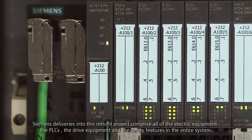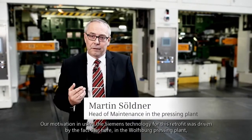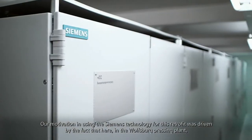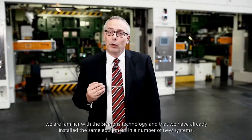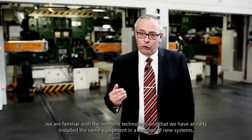Siemens liefert im Rahmen des Retrofits die komplette elektrische Ausrüstung, das heißt die Steuerungstechnik, die Antriebstechnik und die Sicherheitstechnik der Anlage. Die Motivation bei diesem Umbau, die Siemens-Technologie einzusetzen, war, dass uns die Siemens-Technologie hier im Presswerk Wolfsburg bekannt ist und dass wir schon verschiedene Neuanlagen mit der gleichen Technologie ausgestattet hatten.